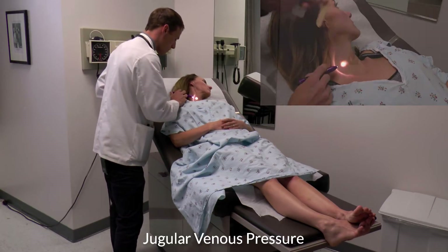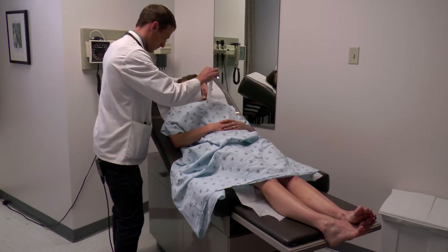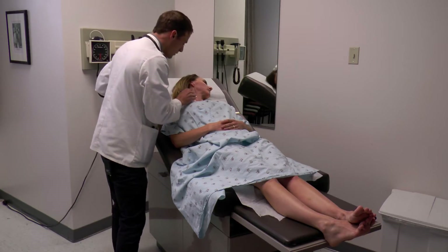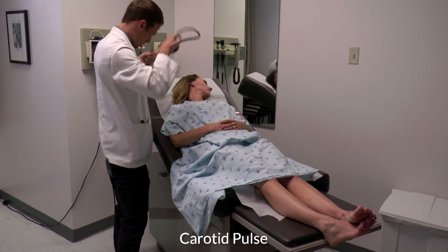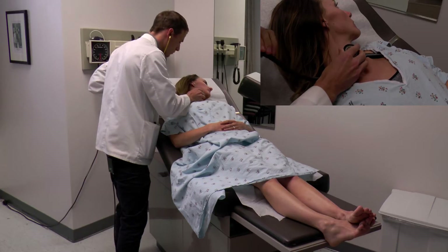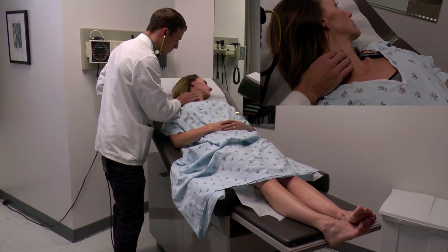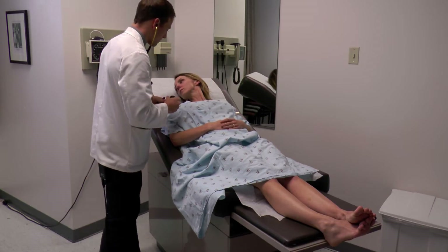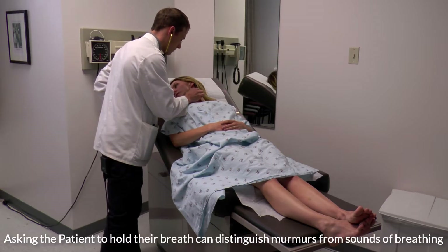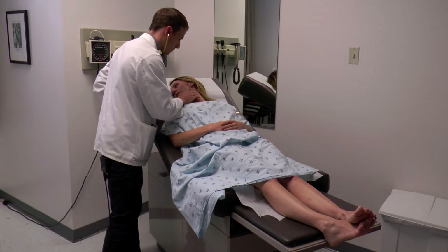To do that, could you please look to your left shoulder? Could you please stay there? Could you please look to your right shoulder? Could you please hold your breath just for a second? Good.